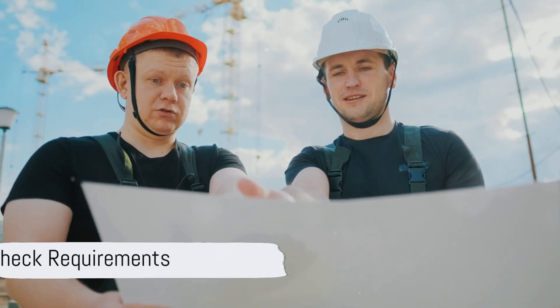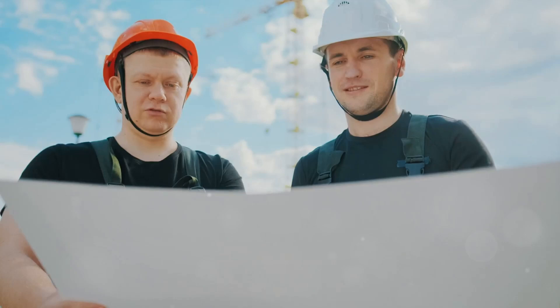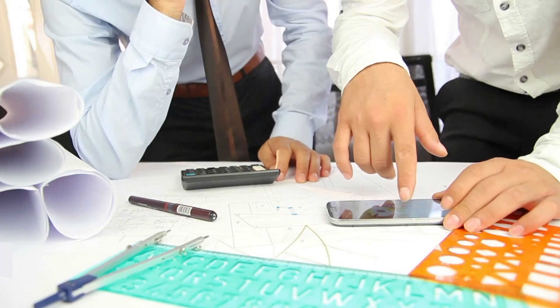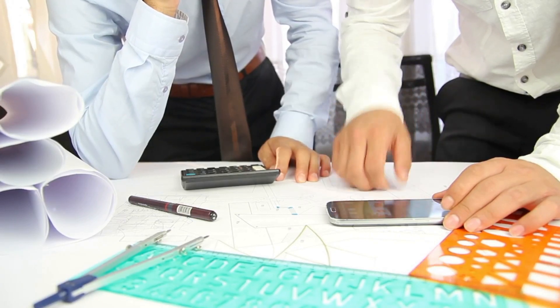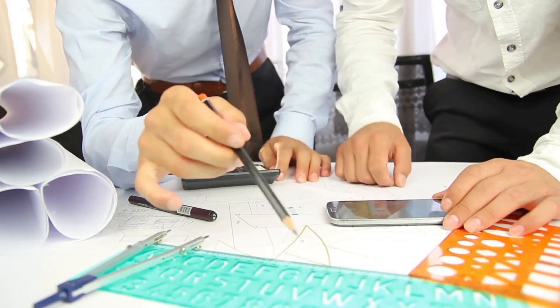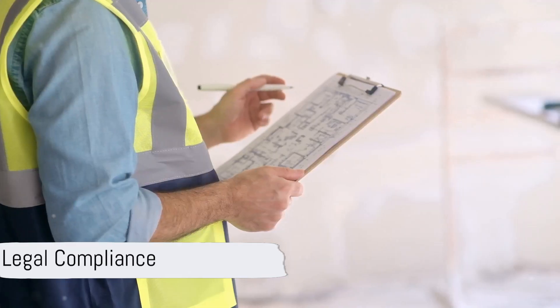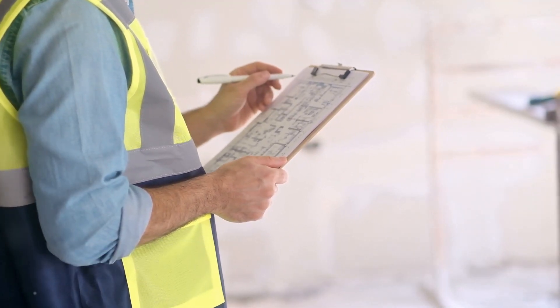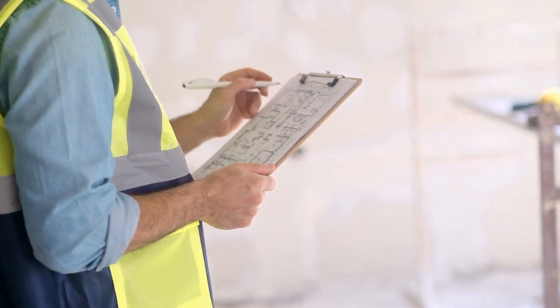While obtaining a contractor code compliance bond may seem like an additional requirement, it offers several benefits for contractors. Enhanced credibility: having a bond demonstrates to clients and stakeholders that the contractor is committed to upholding high standards of workmanship and compliance. Legal compliance: by adhering to building codes and regulations, contractors avoid potential fines, penalties, and legal disputes with the city.